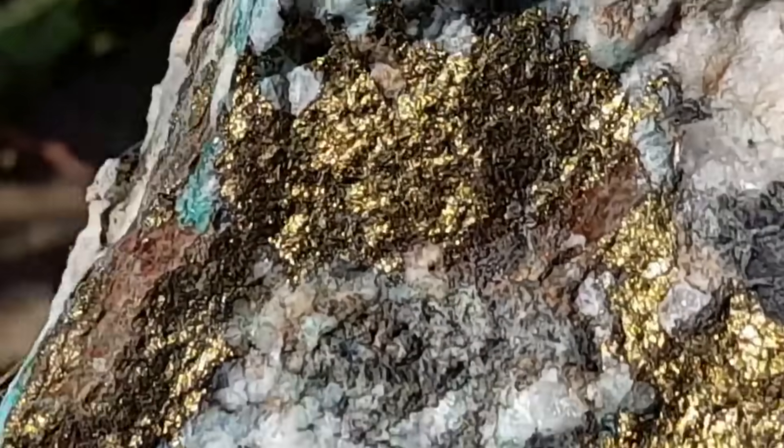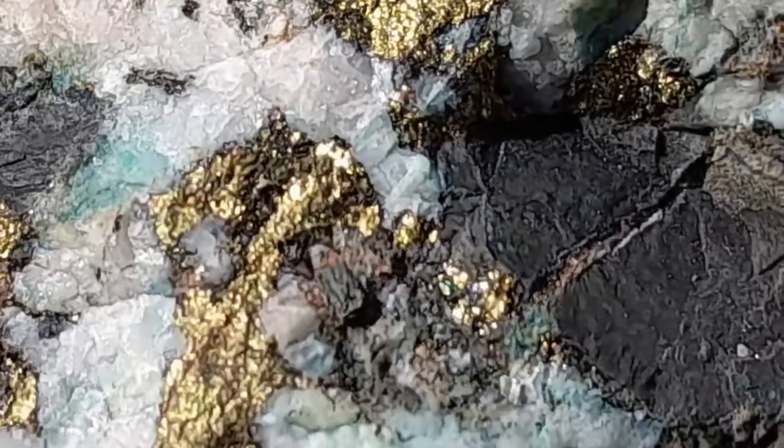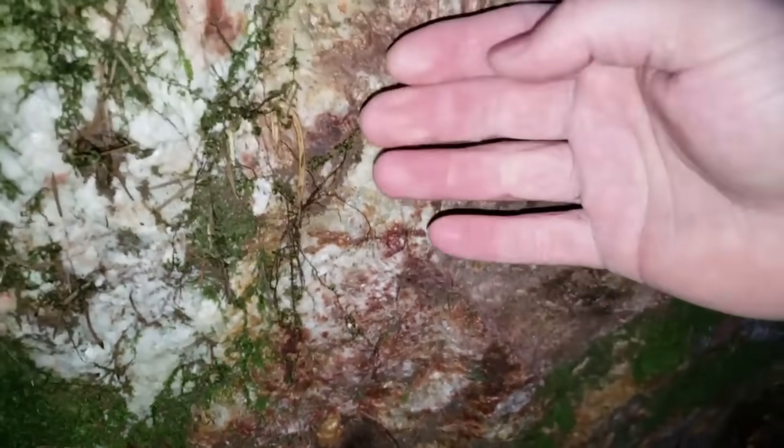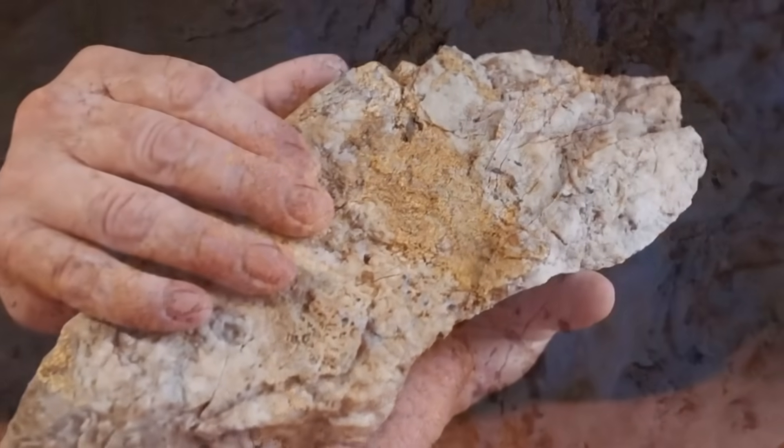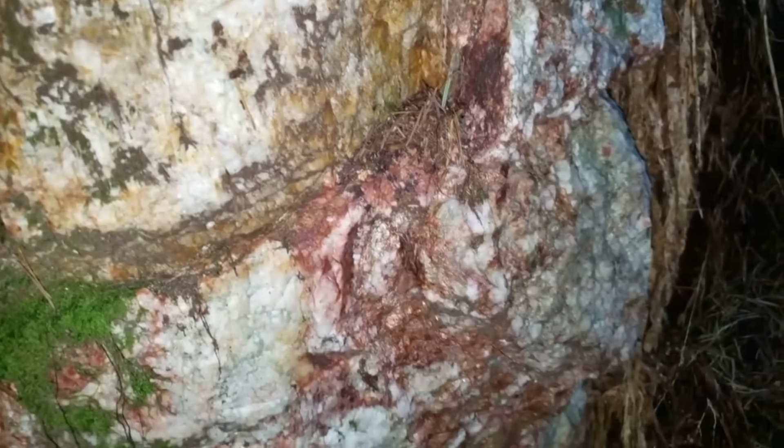Other times the quartz vein simply signals the nearby presence of a much larger deposit. But not all quartz is equal. Experienced eyes know the difference between barren quartz and the kind that might conceal treasure. Iron-stained quartz, riddled with rusty colors or embedded with sulfides, is the kind that has the best chance of holding gold — because iron and sulfur minerals were often deposited right alongside the gold itself.